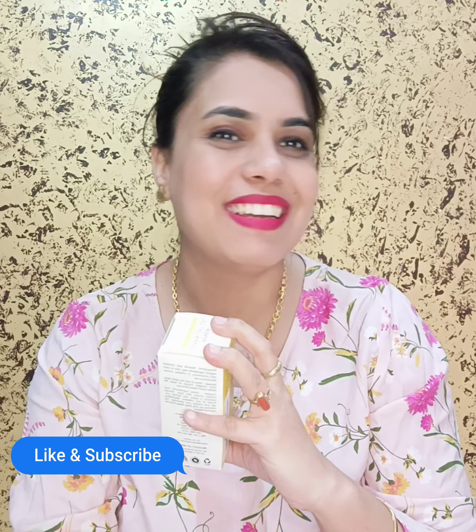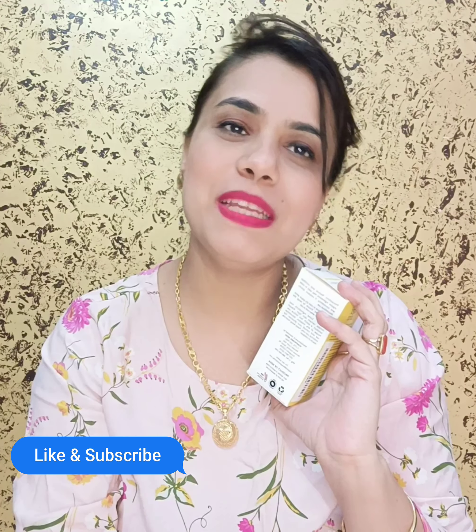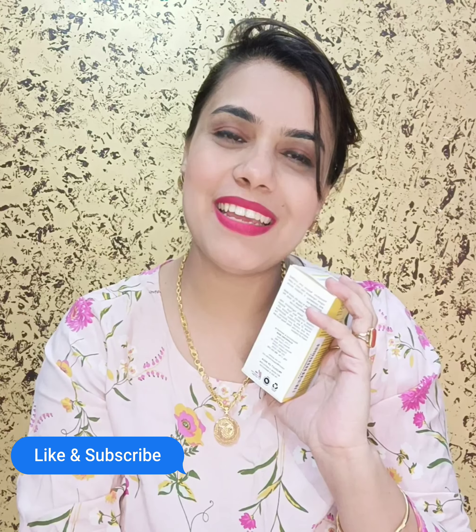That was my review. If you liked it, please like my channel and subscribe. Thank you so much!